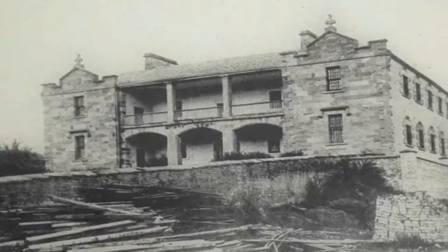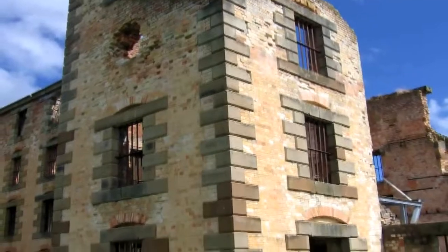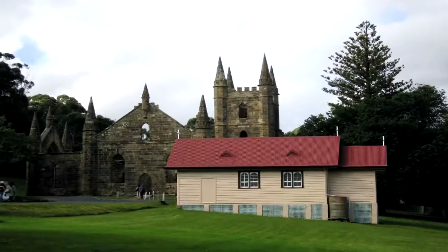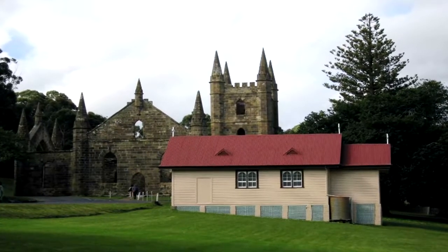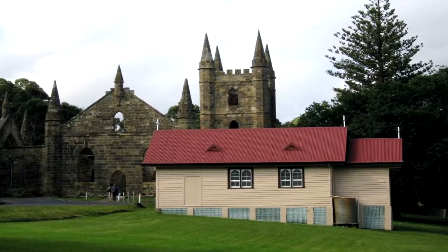Here's a historic photograph of the hospital building. There's still the well-preserved remains of an old church that was destroyed by fire.